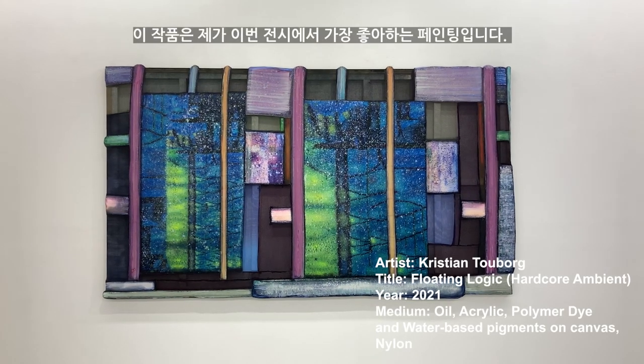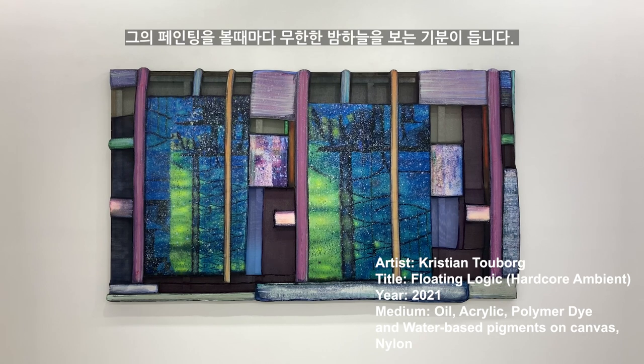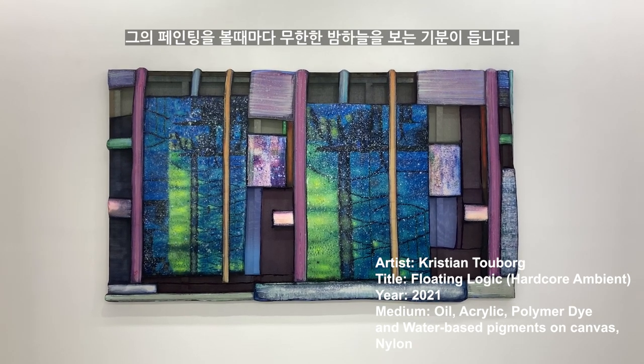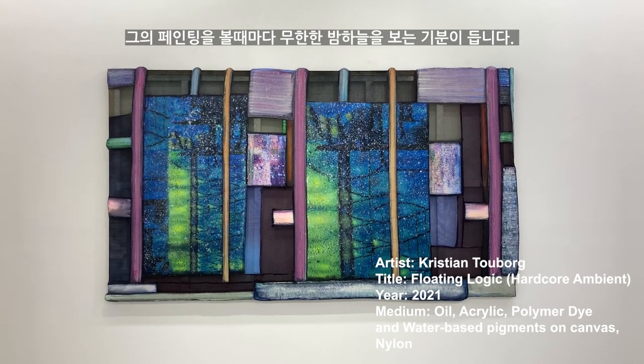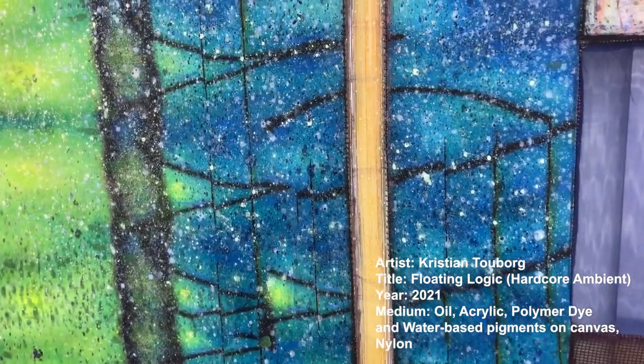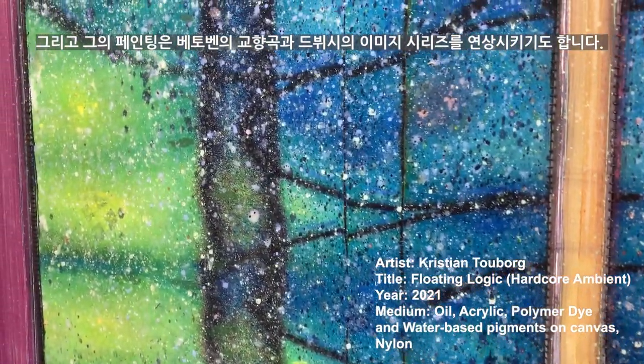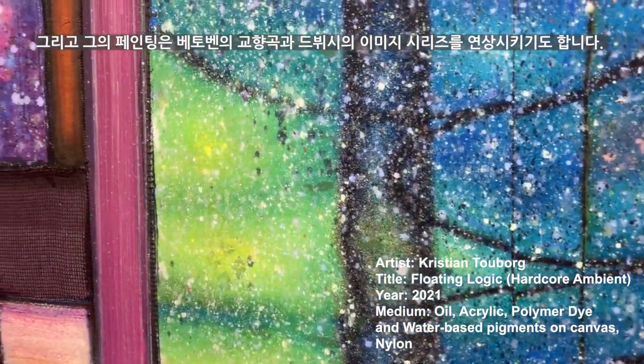This is my favorite work from this exhibition. Whenever I look at his painting, it feels like I'm watching the infinite sky during the night. His works attract the viewer deep inside the frame. His painting also reminds me of Vuitton's Symphony and Debussy's Image series.